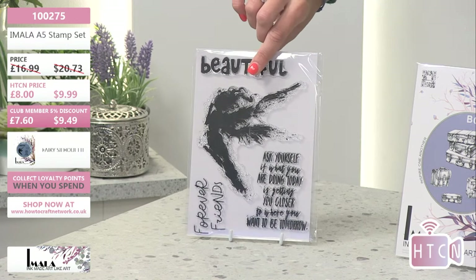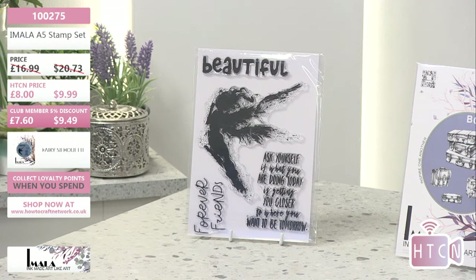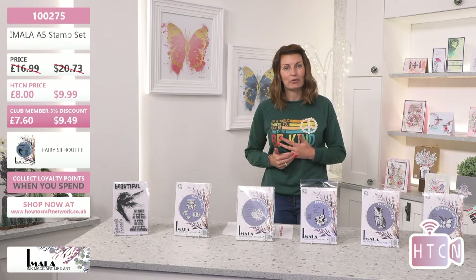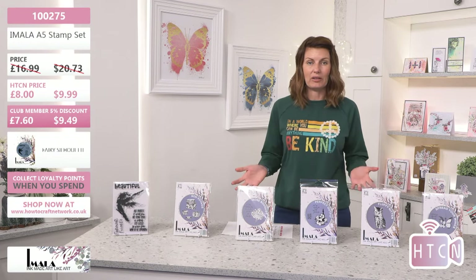You get lovely sentiments in there — massive and beautiful. 'Ask yourself if what you are doing today is getting you closer to where you need to be tomorrow.' It's an amazing, mystical, magical design — it could be borderline mixed media, but equally stamped on a black and white card it would look incredible. The code is 100275. If you are shopping for the first time on the How to Craft Network website, just pop that code in to bring up the item.